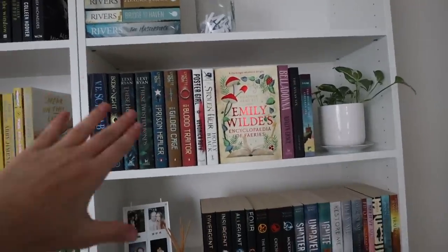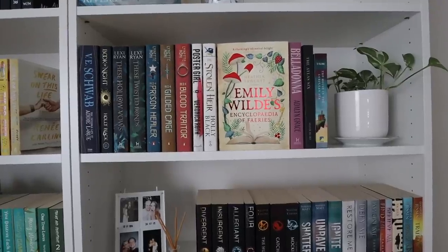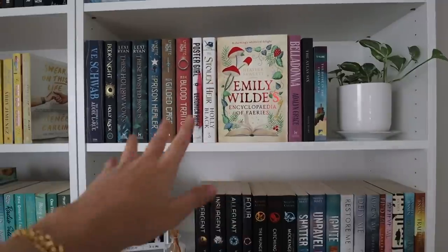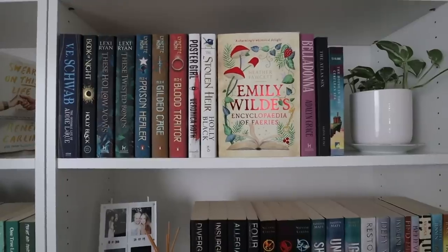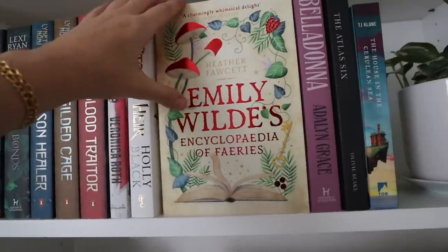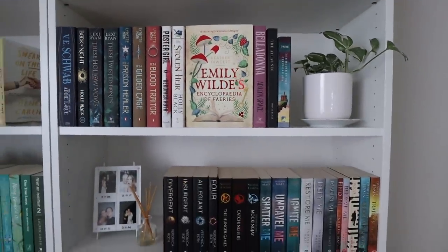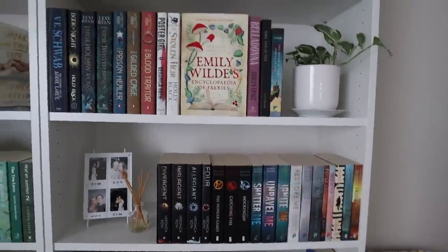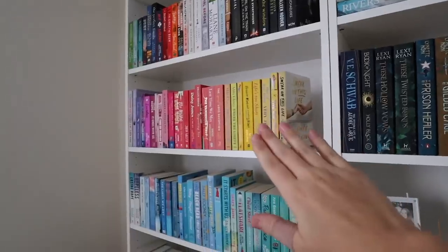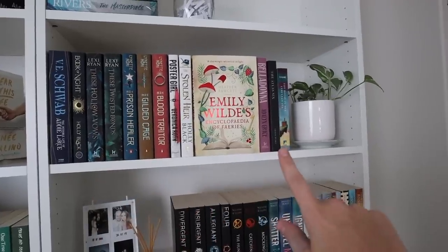Moving on to the right side, we have a shelf of all my very tall paperbacks — at least all my fantasy ones. I hate these tall paperbacks. In Australia instead of hardbacks, when a book is first released we just get these awkwardly tall paperbacks, which is frustrating on your shelf because they look so odd next to shorter paperbacks. I decided to put them all together here because I love having things in height order.